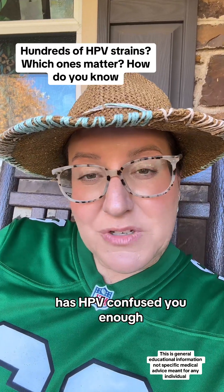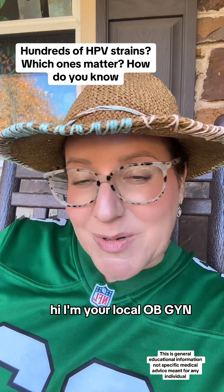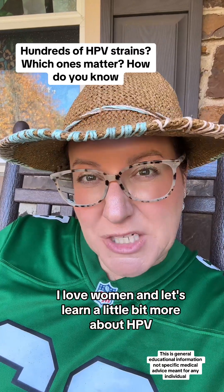Has HPV confused you enough? Do you know what strains you have and when should you be concerned? Hi, I'm your local OBGYN. I love women and let's learn a little bit more about HPV.